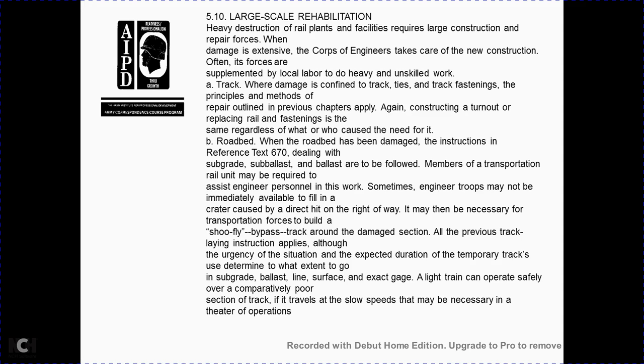Section 5-10: large-scale rehabilitation and heavy destruction. Railroads requiring large-scale repair need a substantial railroad repair force; damage is often handled by a corps engineer, supplemented with local labor for heavy and unskilled work. If track damage is confined to track and fastenings, the repair method outlined in previous chapters applies; damaged roadbed is covered in Reference TM 670. Sometimes engineer troops may not be immediately available to fill craters, and it may be necessary for transportation forces to build a shoofly bypass track around the damaged section. The urgency of the situation and the expected duration of the temporary track determine the extent of sub-ballast and base ballast used; a light train can operate safely over a comparatively poor section of track at slow speed, with maintenance as necessary.